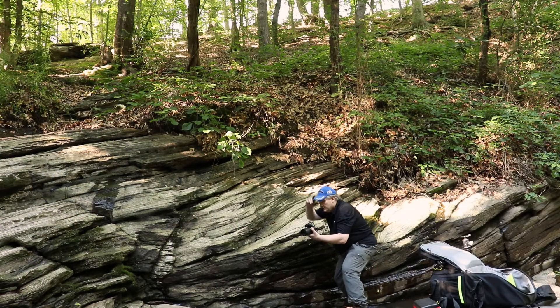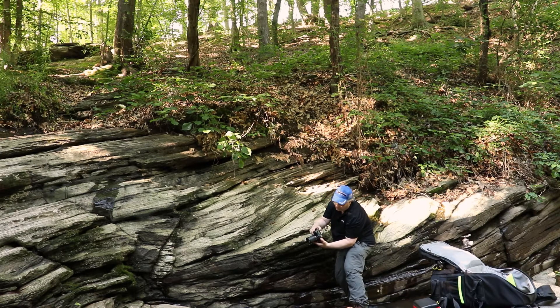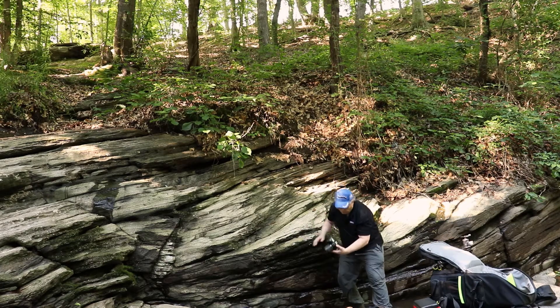One of the things that is really interesting here is all of the layers of rocks. So I'm going to roam around here and see if this is the area with the waterfall and see what I can do with some photography.